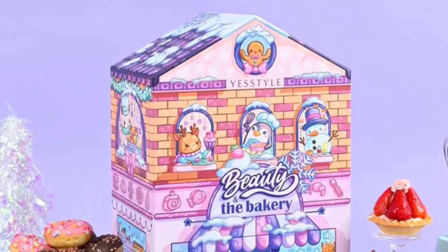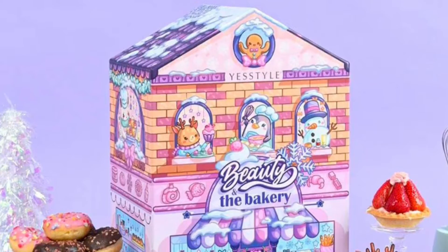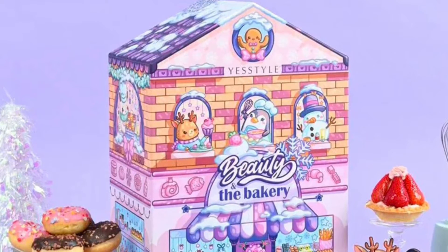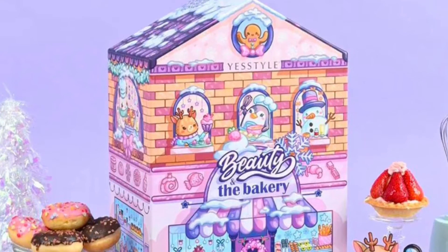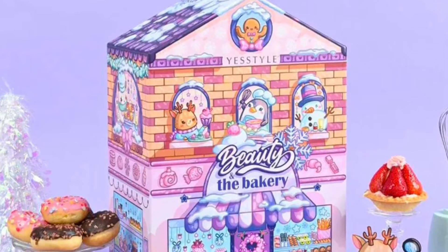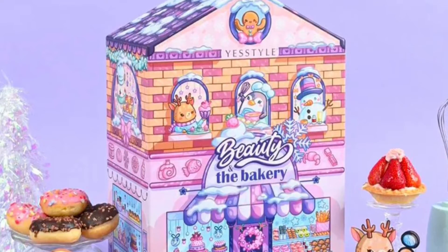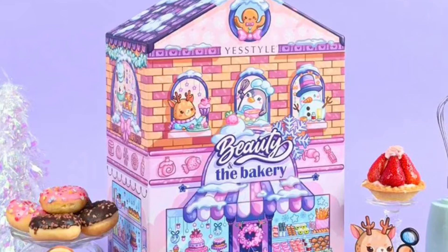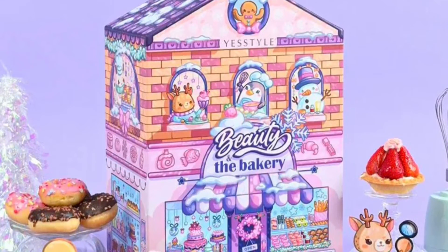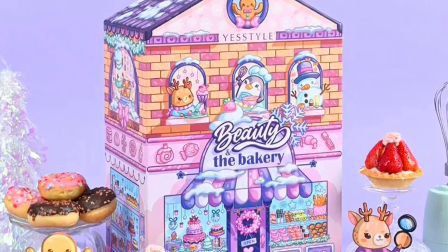The Beauty in the Bakery YesStyle advent calendar 2022 in desert-themed packaging is filled with 24 skincare and makeup items from cult fave K-beauty brands such as COSRX, Beauty of Joseon, and Rovectin. The beauty products hiding behind the doors include moisturizing masks, sensitive skin-friendly face creams, and various lip products. The box's swoon-worthy design by illustrator Montezopi makes it a true collector's item.